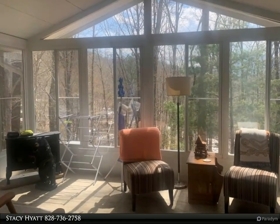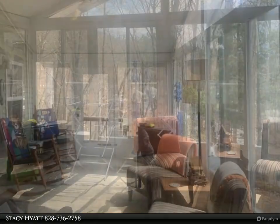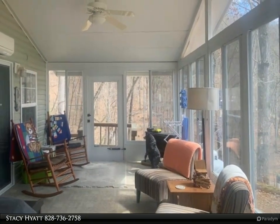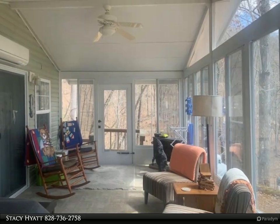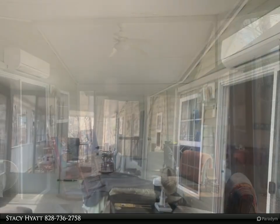built-in seating in the kitchen. Both the kitchen and dining area open to a large living room. A sliding glass door in the living room opens to a glass sunroom with a gas stove and mini split unit for year-round comfort.